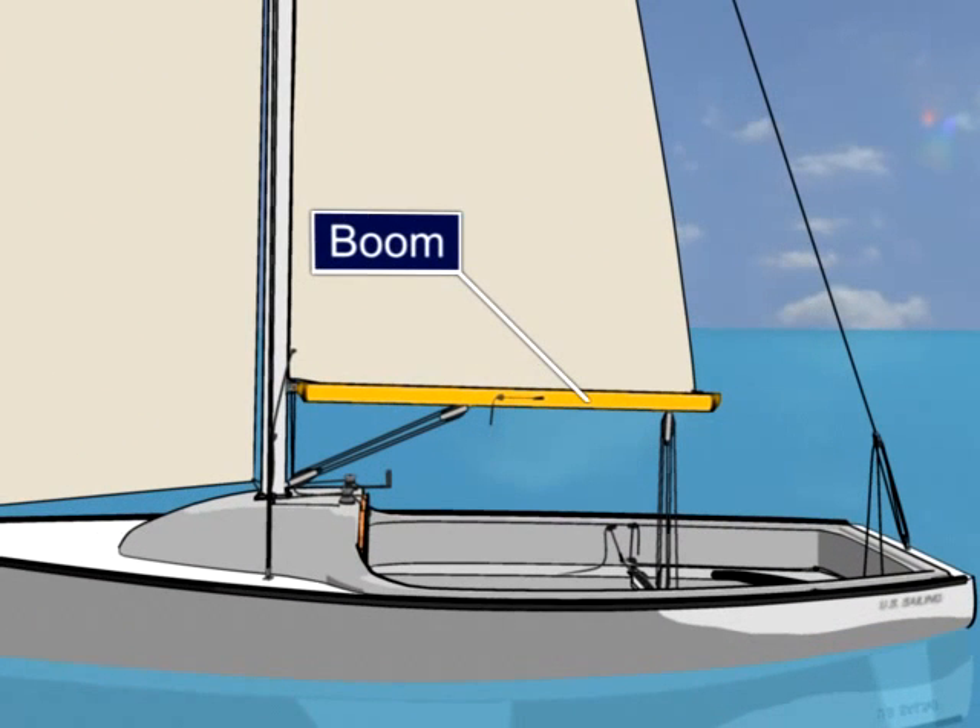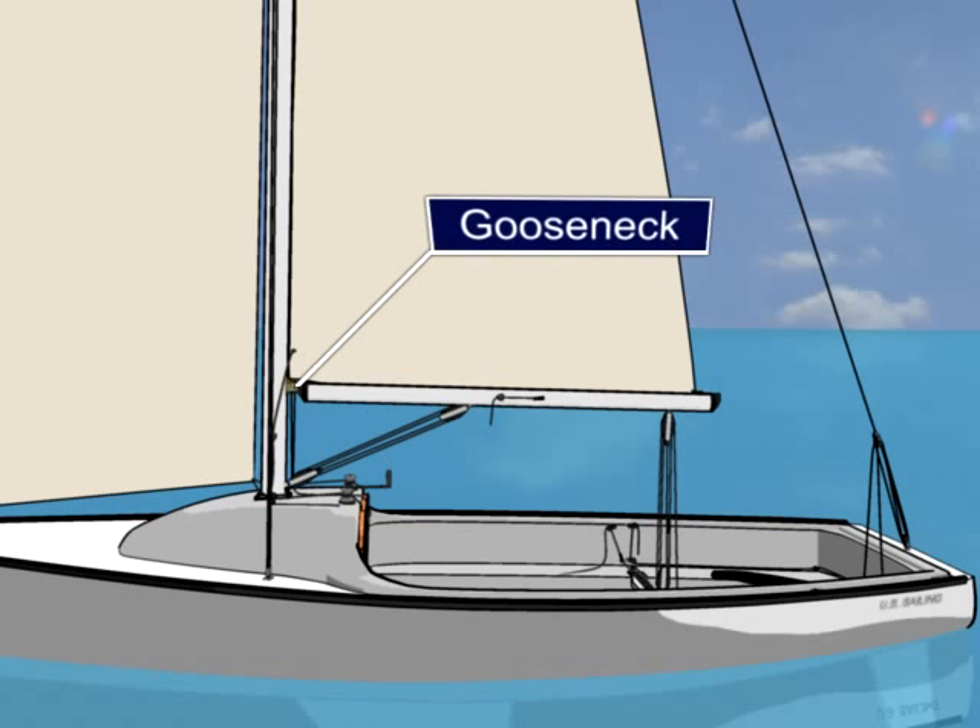The boom is attached to the mast to hold the bottom of the mainsail. A universal joint called the gooseneck connects the boom to the mast.